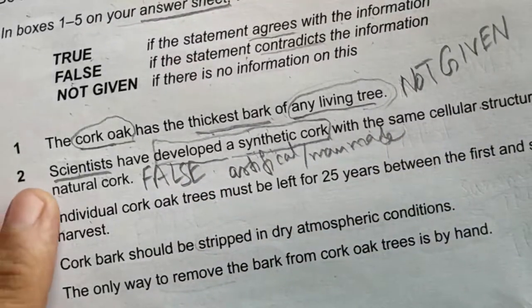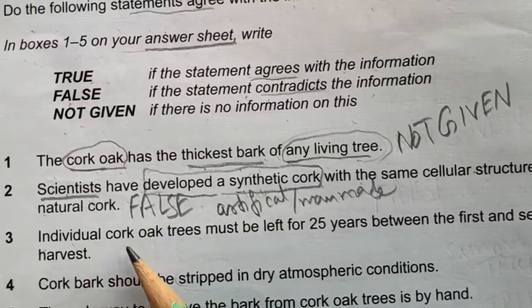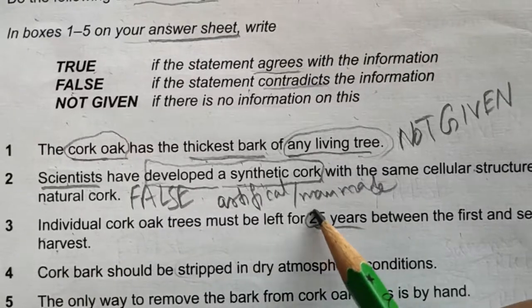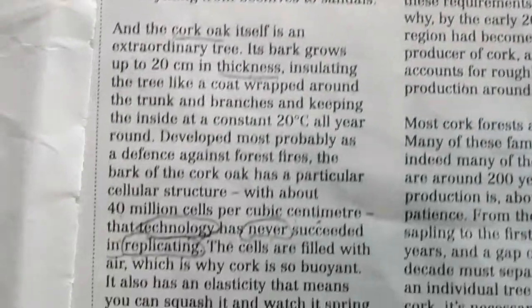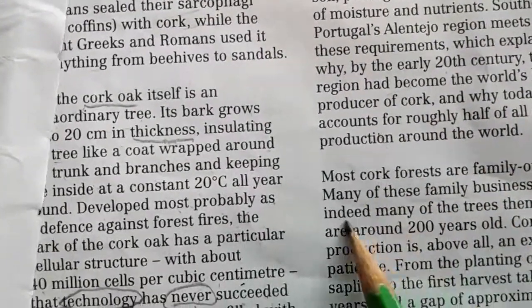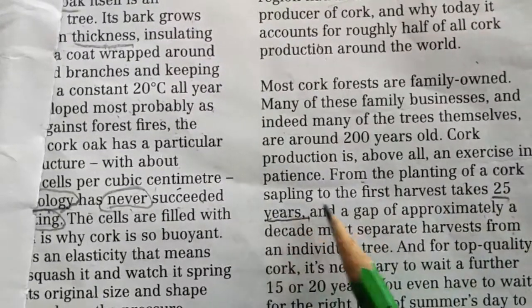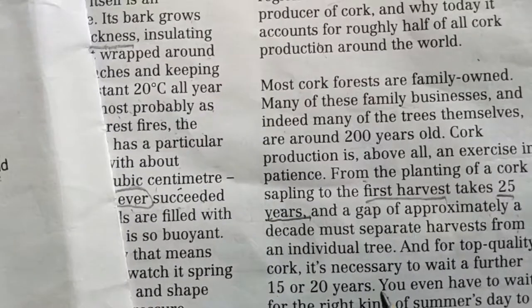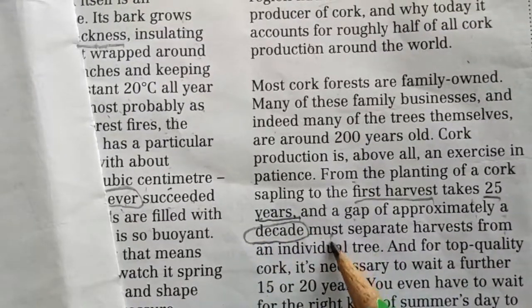Statement three: 'Individual cork oak trees must be left for 25 years between the first and second harvest.' Always look for numerical numbers — you can easily find the location of this question. Looking for 25 years: 'From the planting of a cork sapling to the first harvest takes 25 years, and a gap of approximately a decade must separate...' — a decade here means 10 years.